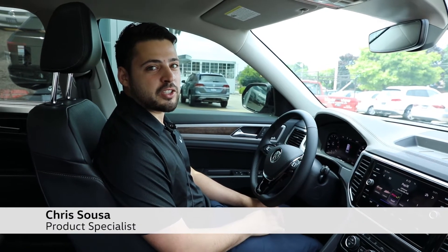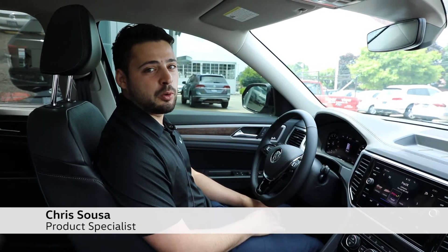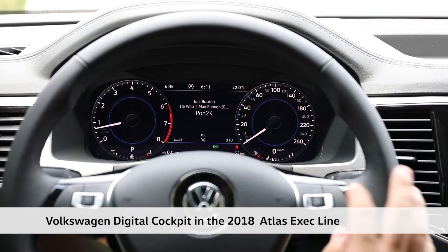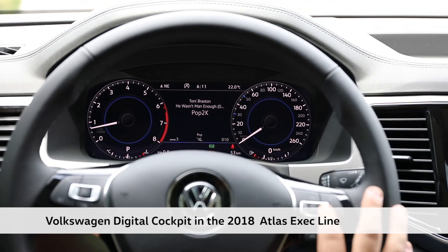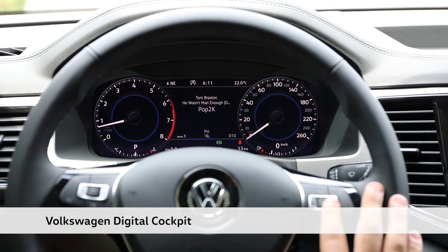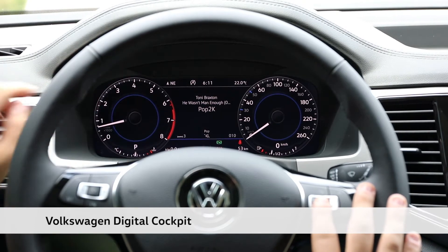Hi, my name is Chris and I'm a product specialist here at Crosby Volkswagen. Today we'll be going over the virtual cockpit in the 2018 Execline Atlas. With the 2018 Volkswagen Atlas Execline, Volkswagen has introduced the virtual cockpit display, as you'll see here on the screen.